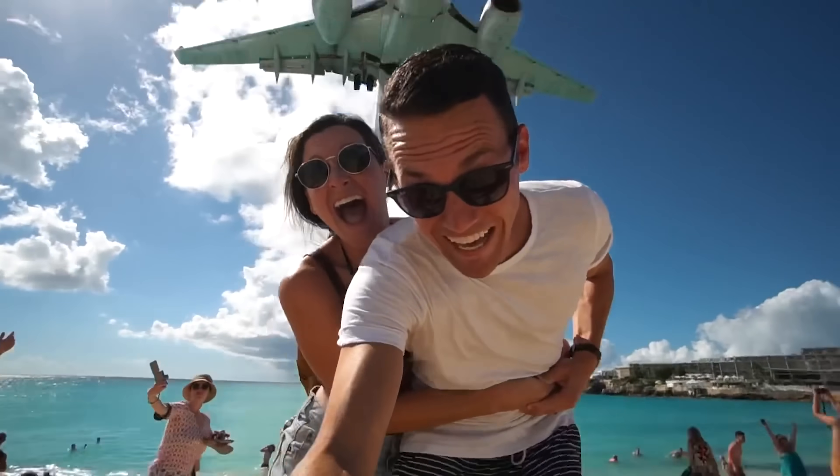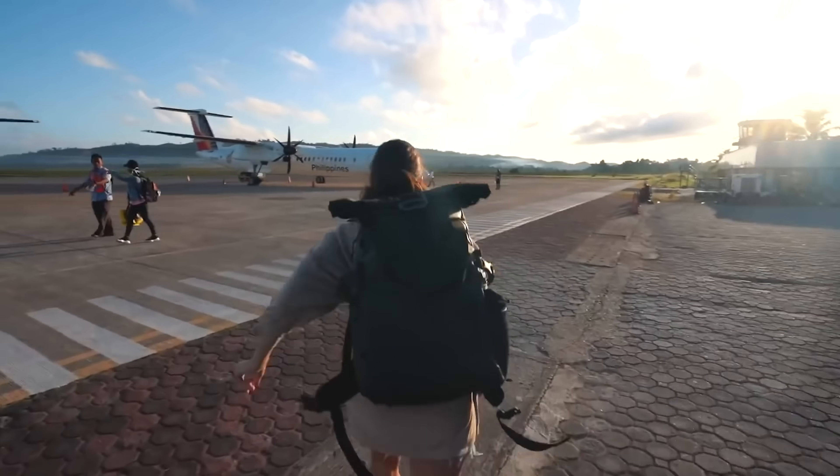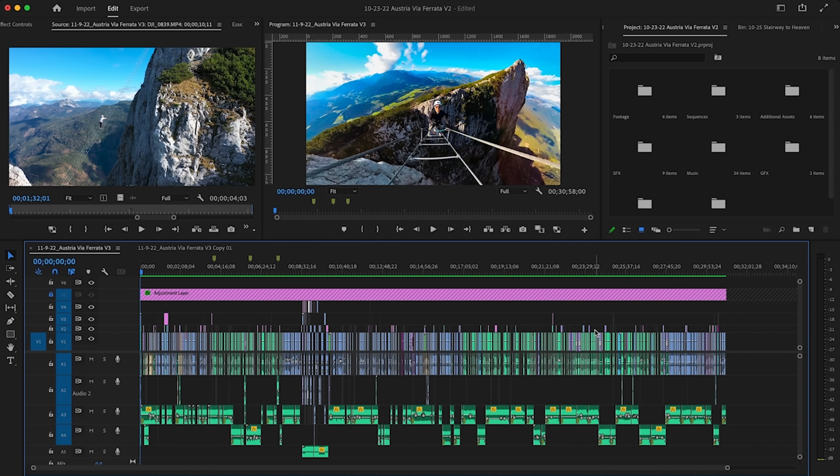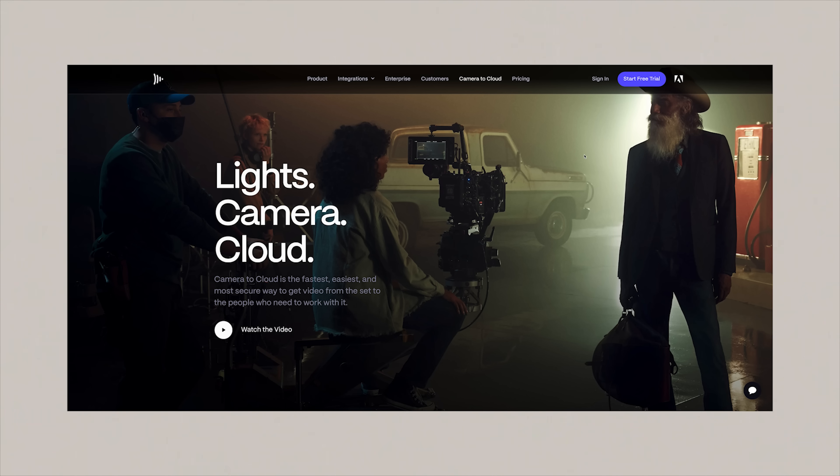Hey guys, my name is Kara. My husband and I have a travel YouTube channel and I am the editor in the relationship. To date, I've created over 850 videos on our channel all using Adobe Premiere Pro. And today I'm going to show you a new feature that I just discovered called Camera to Cloud.